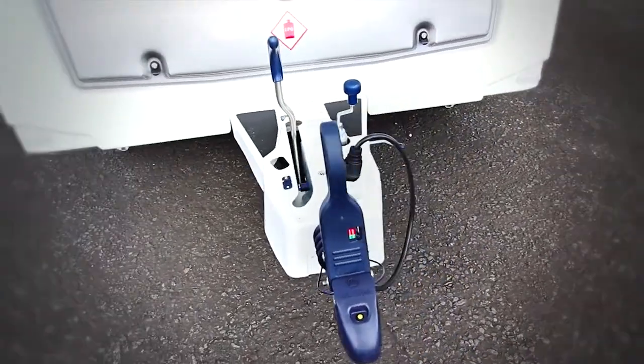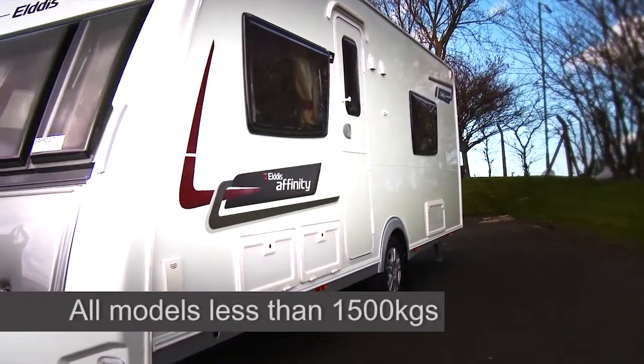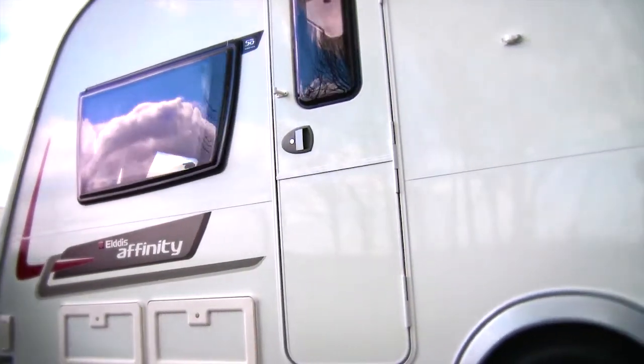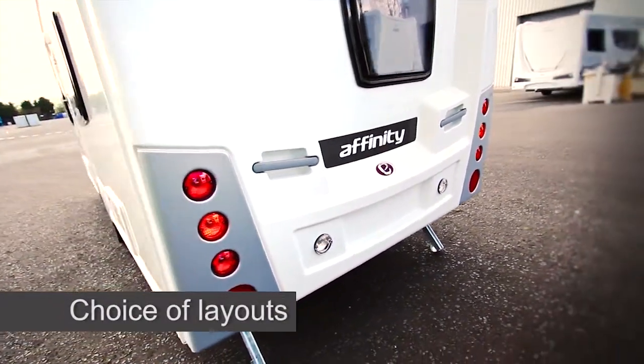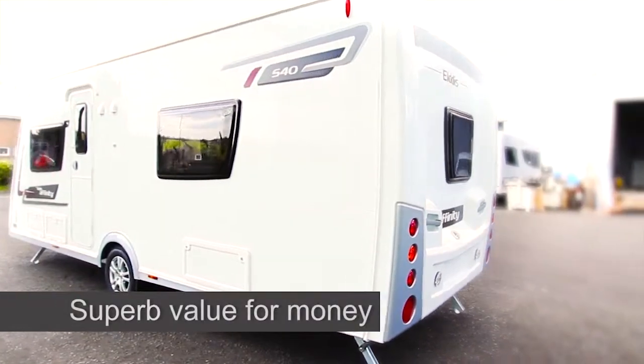All of this sits on a lightweight BPW chassis, meaning every model weighs no more than 1500 kilograms and so can easily be towed by an average family car. Cars are getting lighter these days so the caravans also have to become lighter. Available in a choice of layouts and fitted with all the comforts you need for a relaxing holiday and more, this range is perfect for couples and families alike, at a surprisingly affordable price.